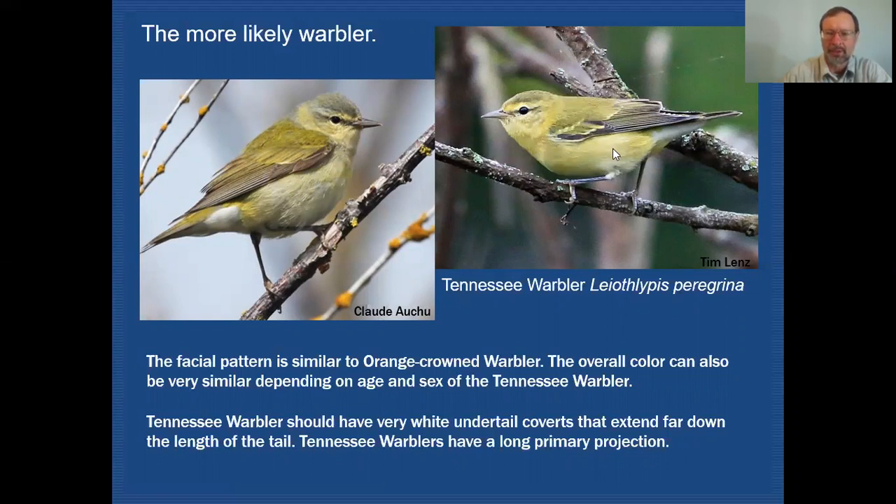One thing we want to take a close look at is the undertail coverts. Even on this very yellowish first-year female, you can see that the undertail coverts are very white and extend very far out on the tail. Another thing I'd like to point out is the primary projection — the distance from where the secondaries end. The secondaries all line up here, and the last primary tip is all the way out here. That's a considerable length for primary projection, and you can see that in this individual as well.